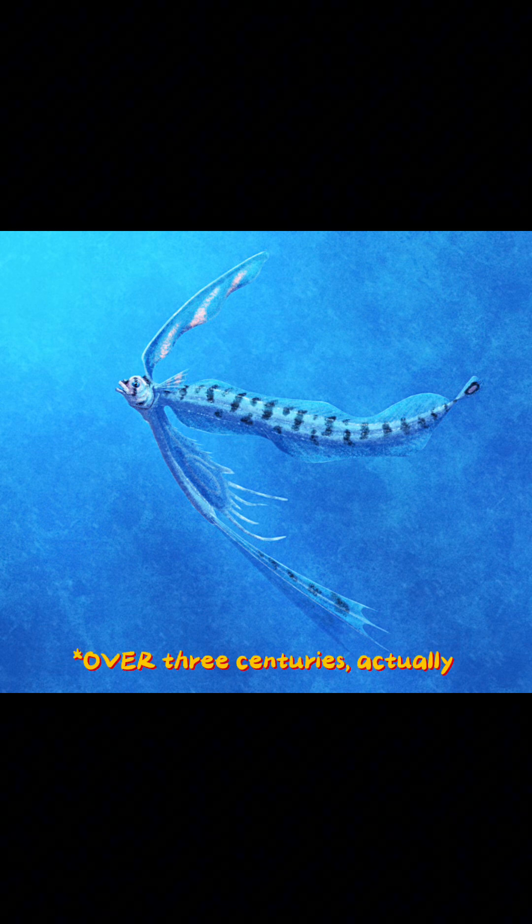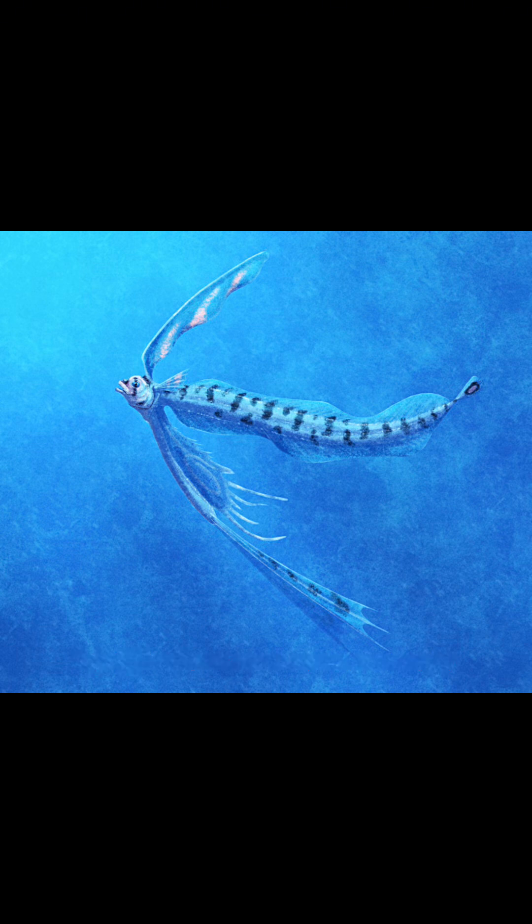Wow — a small fish that confused us for almost 3 centuries. You don't hear that every day. Like, subscribe, and comment what other creatures I should cover. See ya!